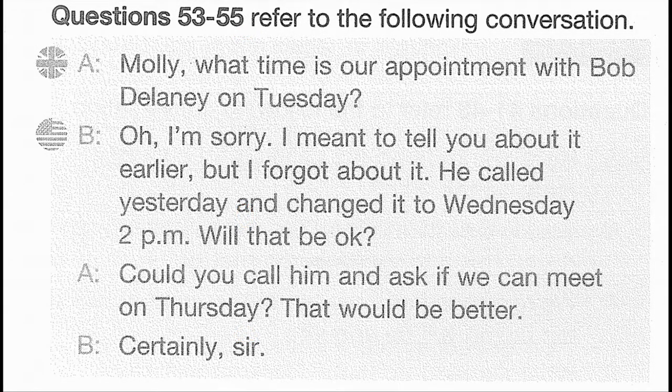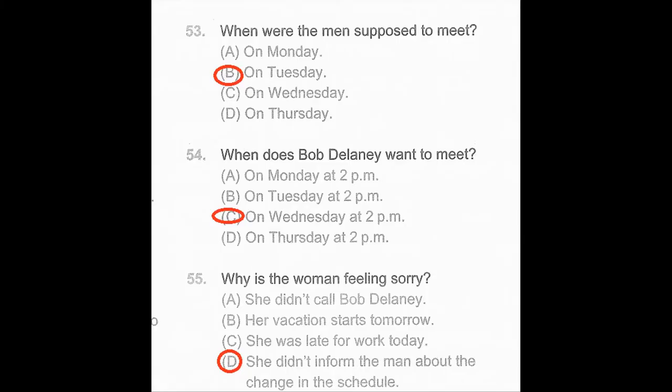Questions 53 through 55 refer to the following conversation. Molly, what time is our appointment with Bob Delaney on Tuesday? Oh, I'm sorry. I meant to tell you about it earlier, but I forgot about it. He called yesterday and changed it to Wednesday 2 p.m. Will that be okay? Could you call him and ask if we can meet on Thursday? That would be better. Certainly, sir. Number 53: When were the men supposed to meet? Number 54: When does Bob Delaney want to meet? Number 55: Why is the woman feeling sorry?